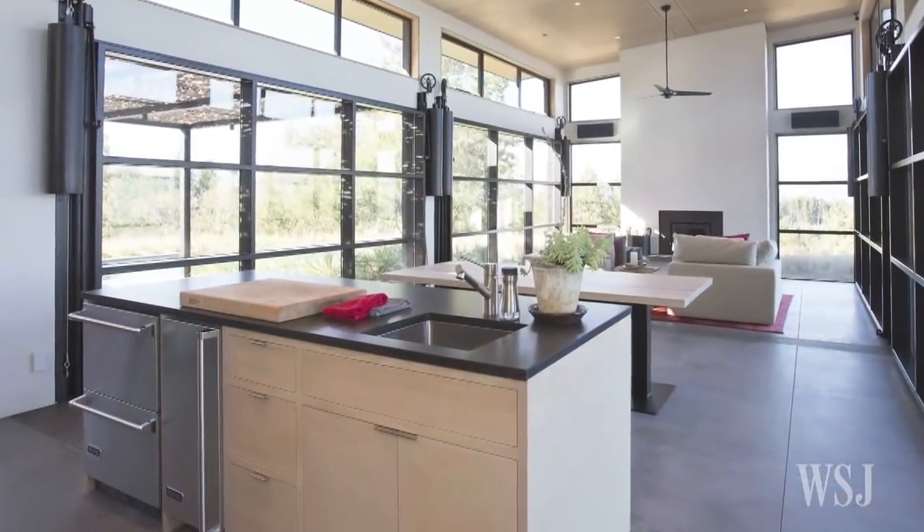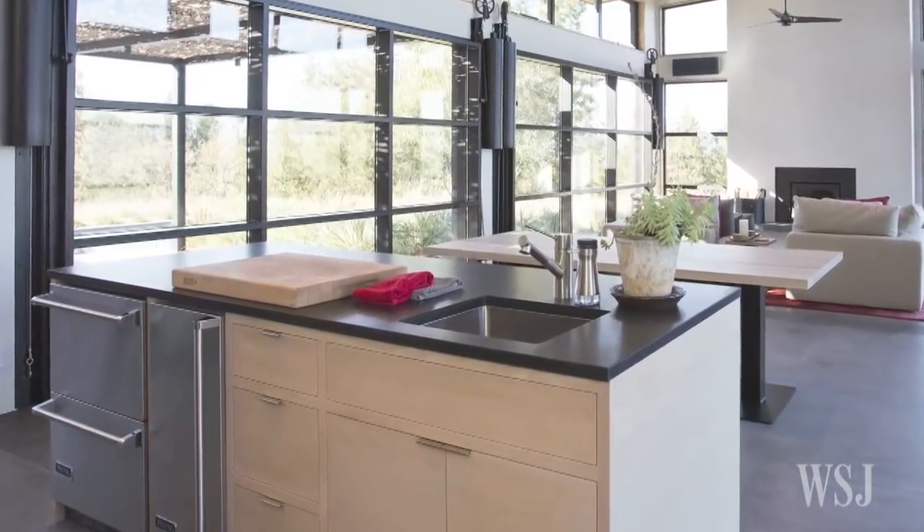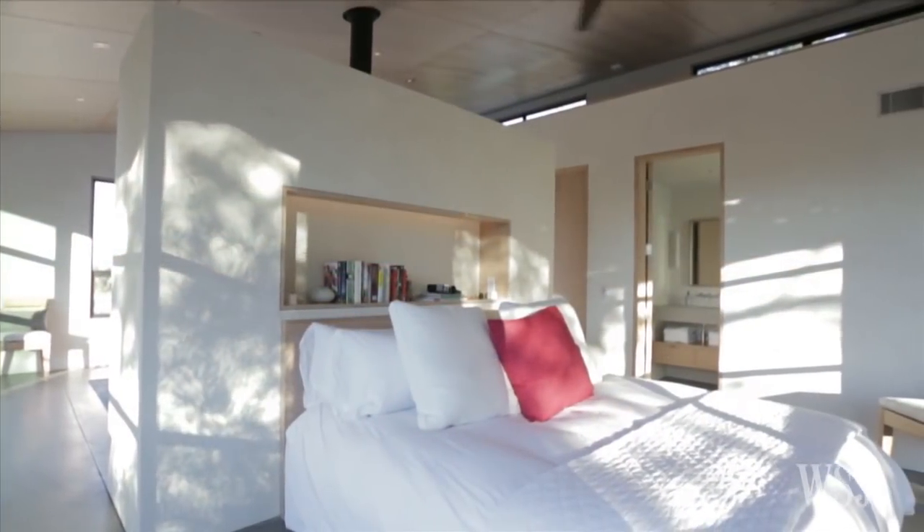The glass hangar-like doors give the house an industrial feel that is balanced by smooth plaster walls, high-end kitchen appliances, custom wood cabinets, and bed headboards that make it more refined.